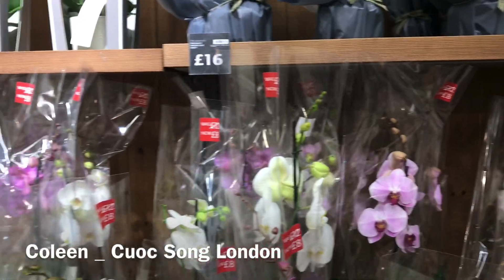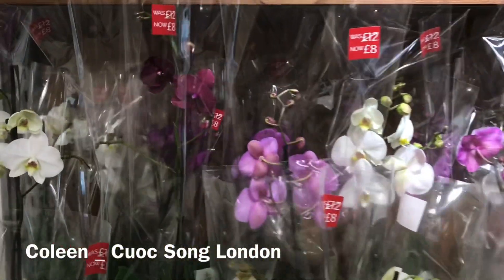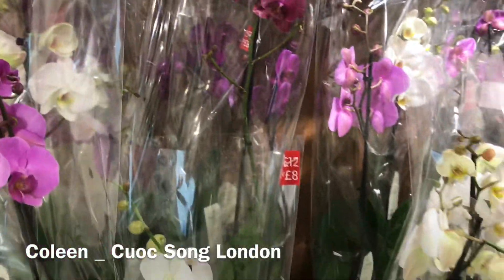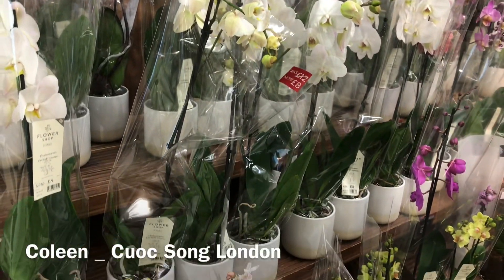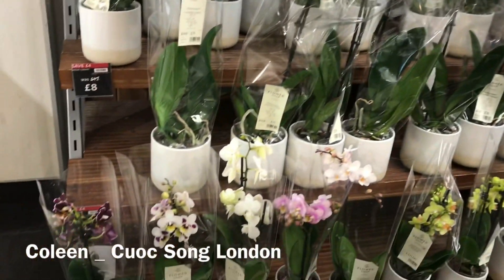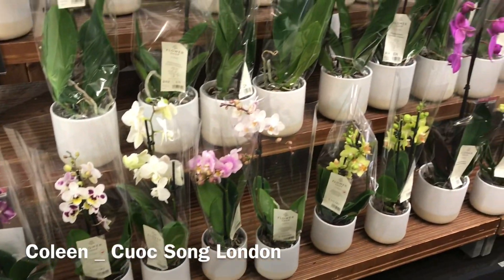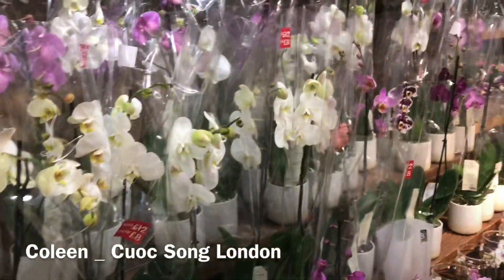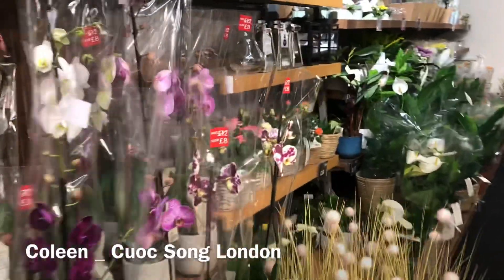Bây giờ trồng lan ở nước Anh dễ hơn hồi lúc trước. Bởi vì bây giờ ở bên nước Anh tự giống như là trồng ra luôn rồi bán luôn, nên nó quen với cái khí hậu. Lúc trước thì phải nhập qua đây, nó không có chịu với khí hậu, mình trồng nó bị chết hoài. Bây giờ thì trồng nó cũng đỡ hơn rồi. Quá trời lợi luôn, đẹp quá, không biết lựa cái nào luôn.